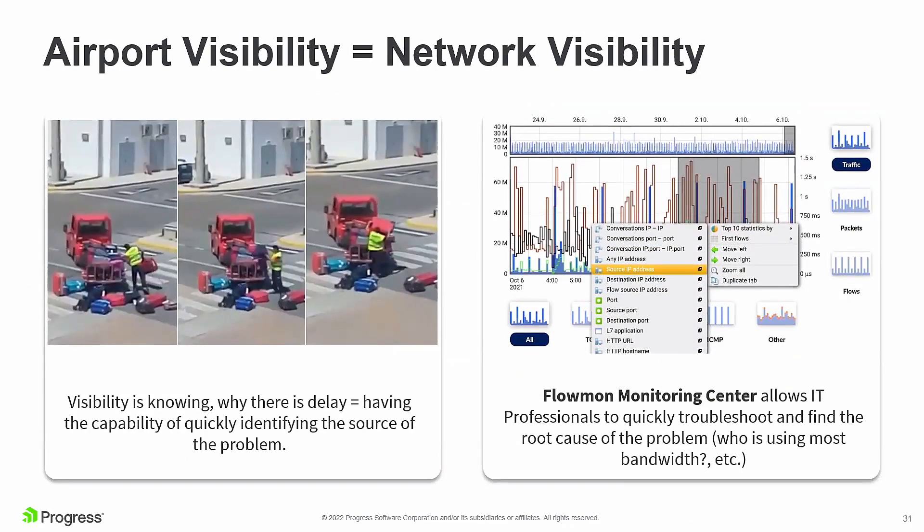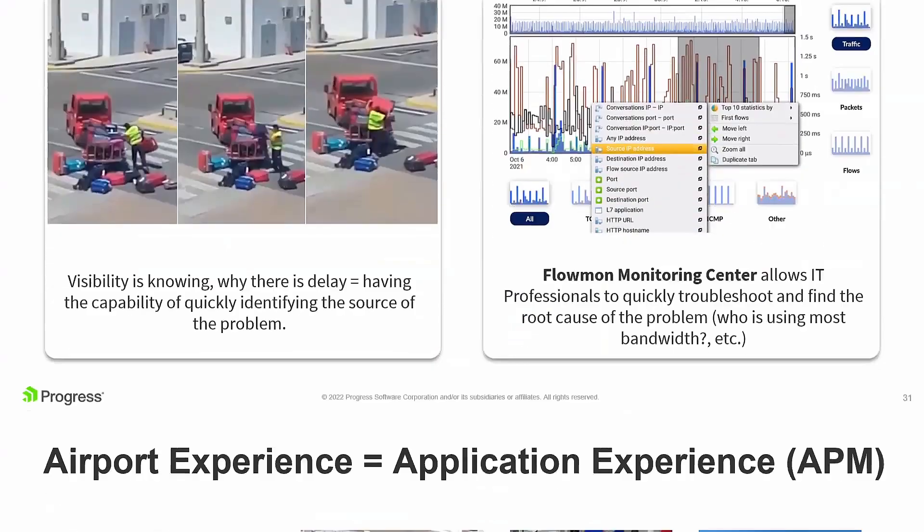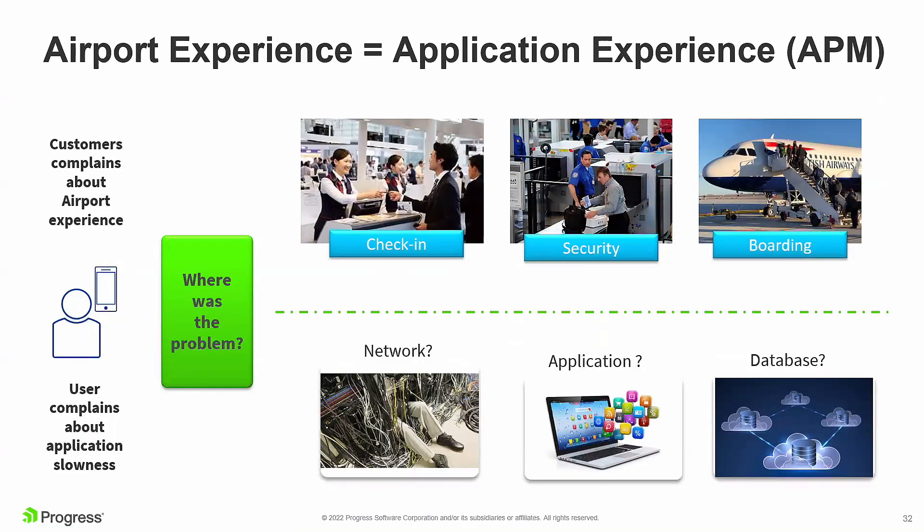From a user perspective, the question is: where does the problem lie — network, application, or database? The finger-pointing exercise from a security point of view can be resolved by tying together the Progress toolset. Flowmon helps network admins determine whether an issue is an application problem, while LoadMaster's vantage point at the load balancer can determine whether it's a front-end or back-end issue.